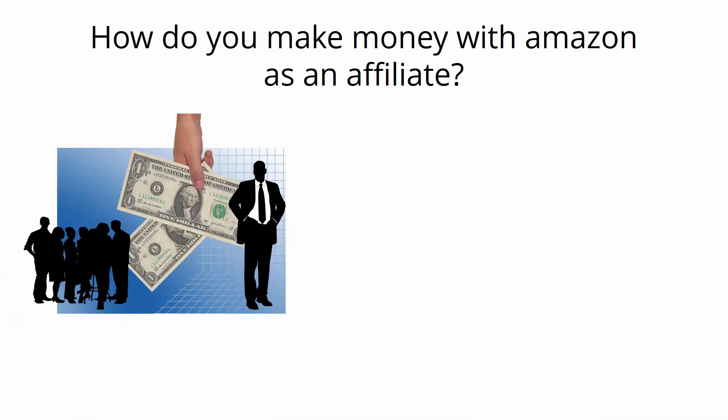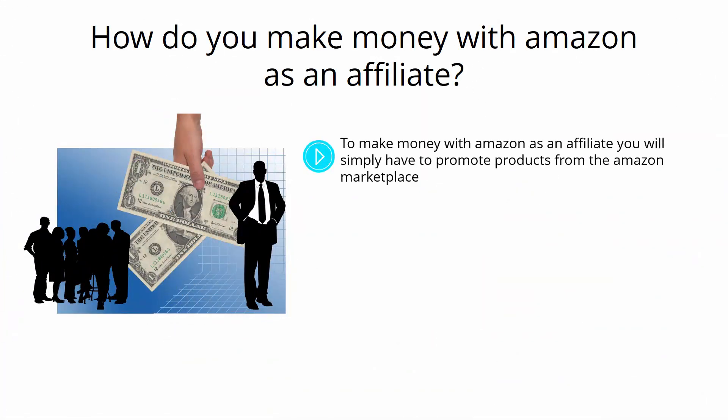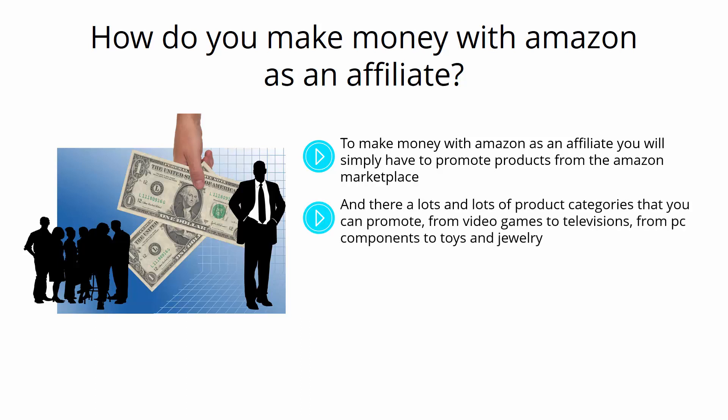To make money with Amazon as an affiliate, you will simply have to promote products from the Amazon marketplace. With over a million products available, it should not be hard to find a good product and a ready-to-buy audience for it. There are lots and lots of product categories that you can promote, from video games to televisions, from PC components to toys and jewelry.